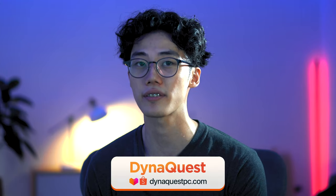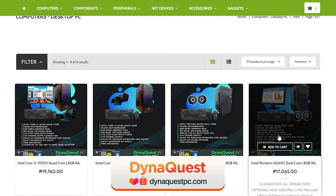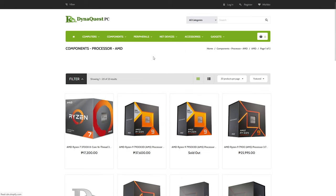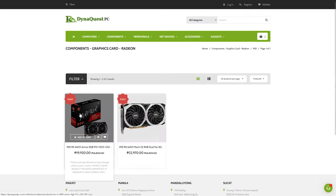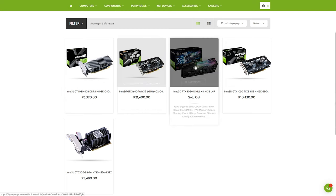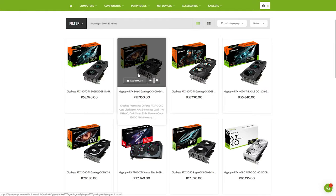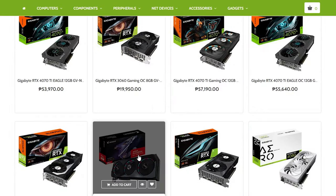But if console gaming isn't your thing and you much prefer PC gaming like Henry Cavill, then check out DinoQuest. Visiting their website makes it super easy to build your PC setup — you can choose DDR2, 3, 4, or 5 RAM, motherboards sorted by socket, cases for mini, mid, or full-size towers, different wattages of power supplies, and different brands of processors and graphics cards. Currently they have four branches in Makati, Manila, Mandaluyong, and Sukat. You can also head to DinoQuest.com or its Lazada and Shopee online stores.